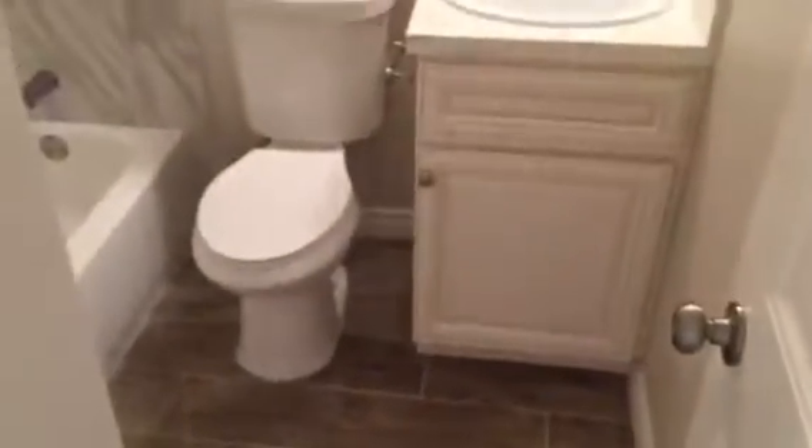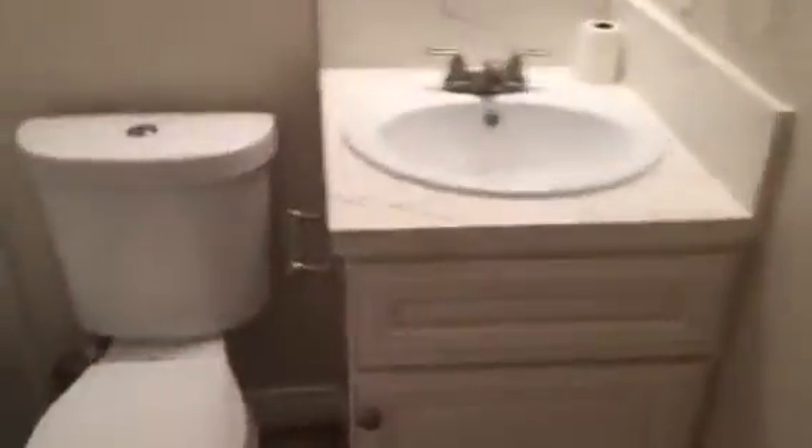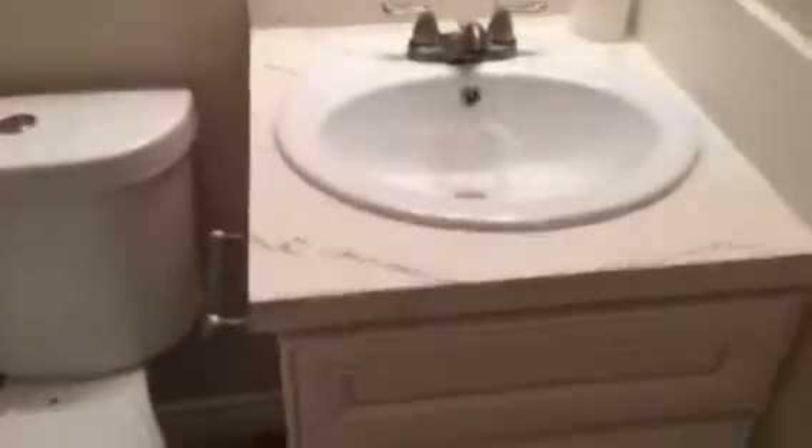Down the hallway to the left we'll come across our guest bathroom — our full hallway bath. Same quartz countertops here as in the kitchen. Nicely remodeled bathroom.